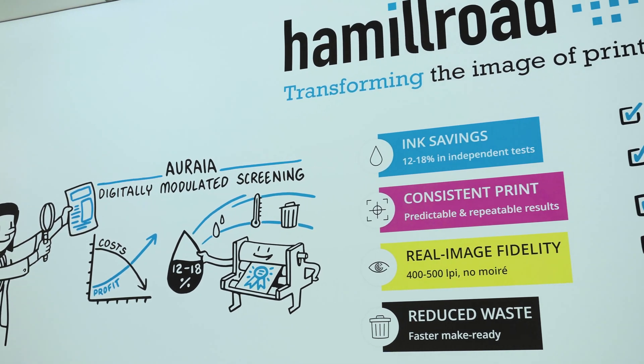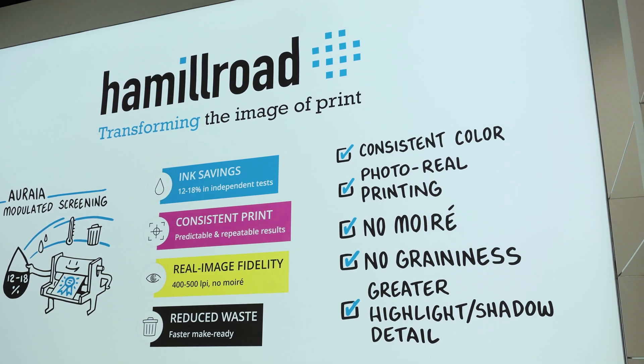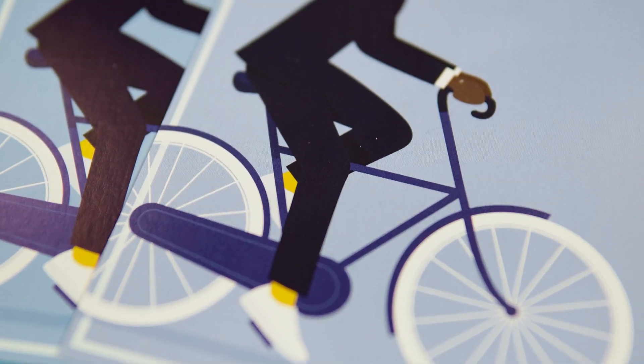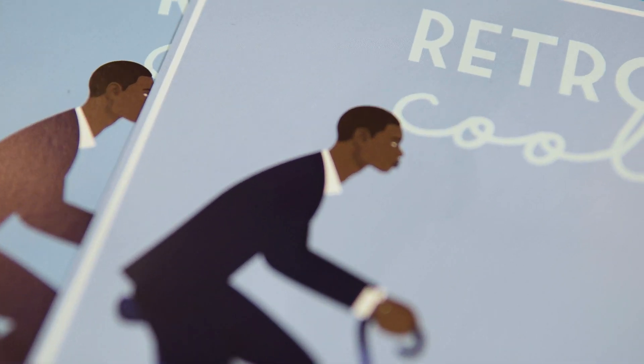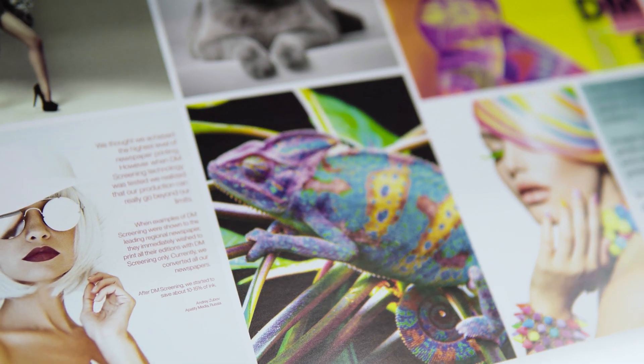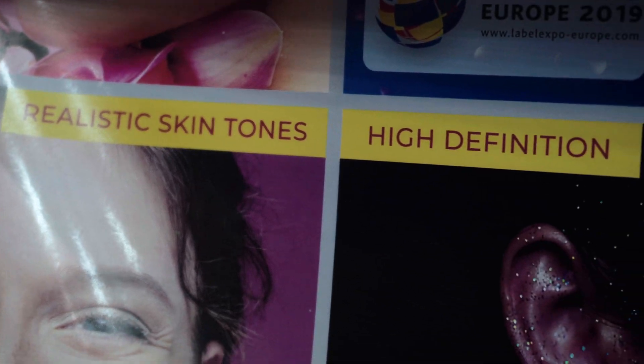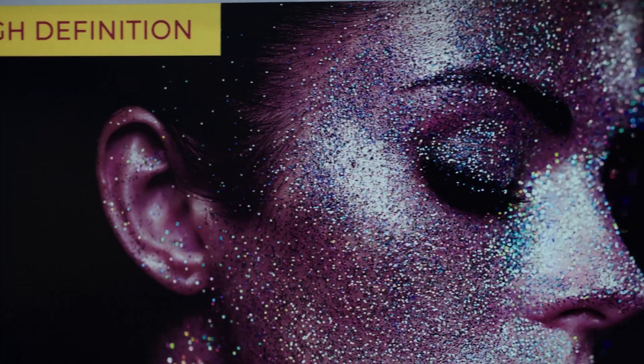CTPs have gone from 2400 to 4800. Presses have gone with automatic registration, automatic color correction. But if you look at the actual technology that goes on the plate, it hardly has changed. It's still the same technology almost from when Gutenberg invented printing. And it's really holding everything back — you don't get what you expect and what you want.